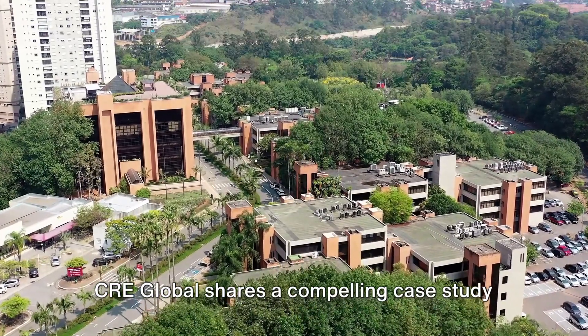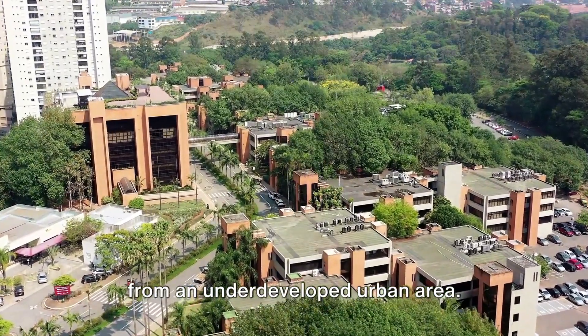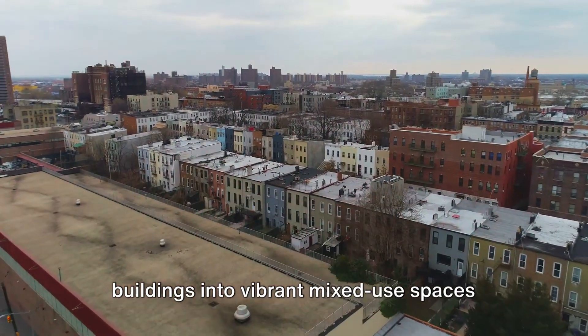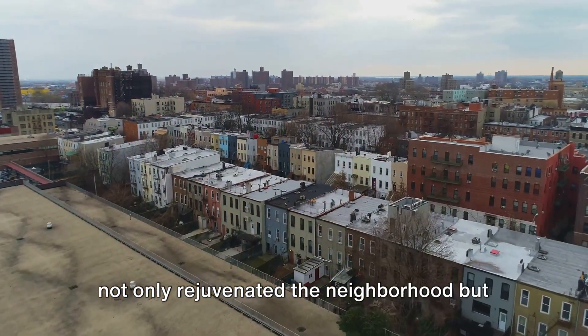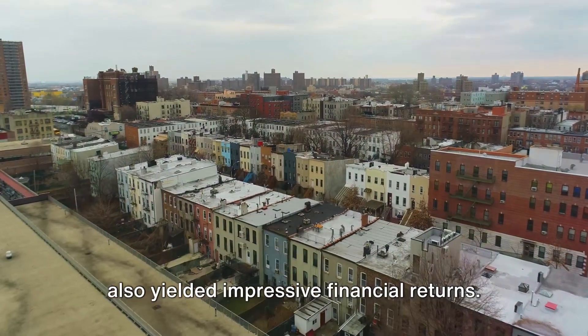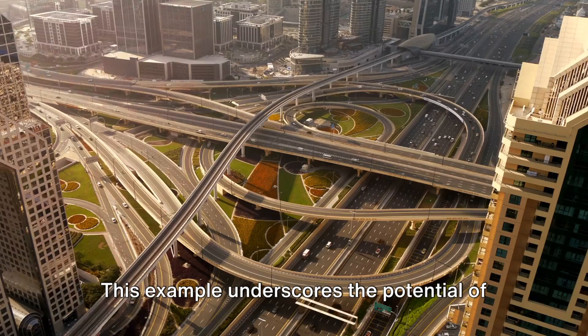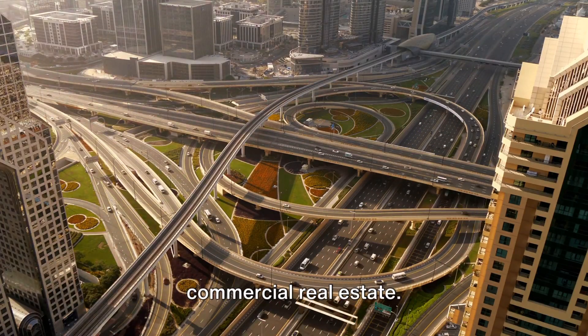CRE Global shares a compelling case study from an underdeveloped urban area. The transformation of dilapidated buildings into vibrant mixed-use spaces not only rejuvenated the neighborhood, but also yielded impressive financial returns. This example underscores the potential of urban redevelopment in the world of commercial real estate.